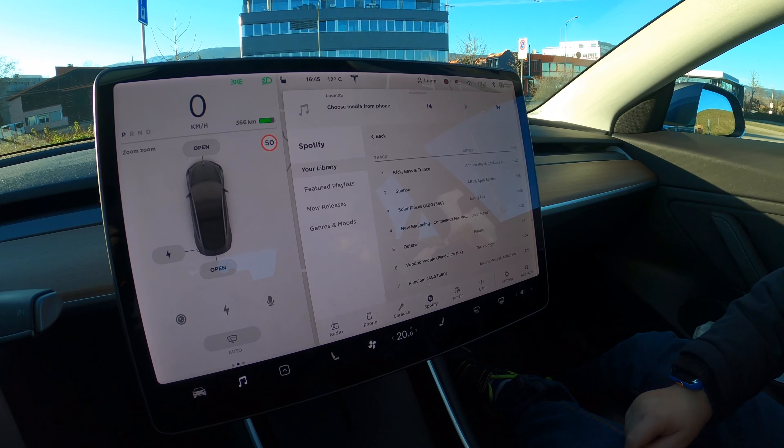Another thing I like is the radar with indication of distance. I'll go forward here and you'll see, as I get closer, it starts displaying the distance in centimeters. This is very useful to know. Of course, you still have to be careful because some things can't be detected by radar. Here, for example, it says stop when I reached 30 centimeters. That's another thing I like in this car — a little thing, but I really like it.